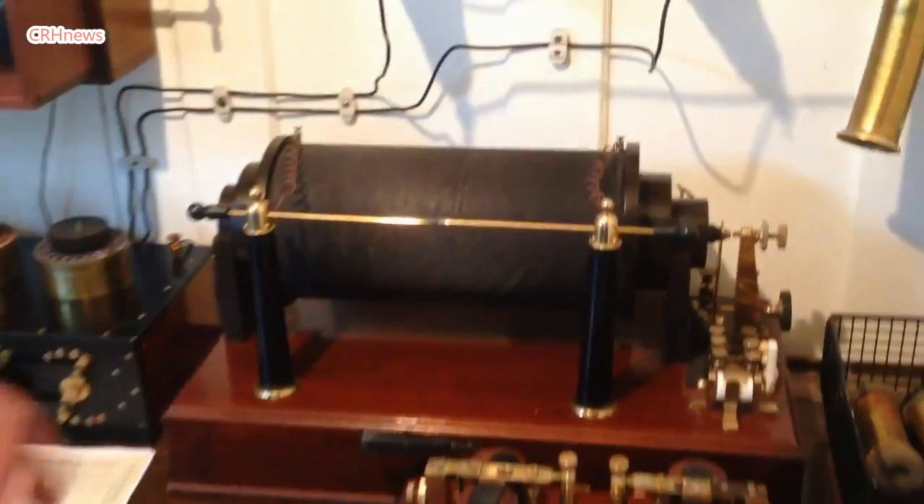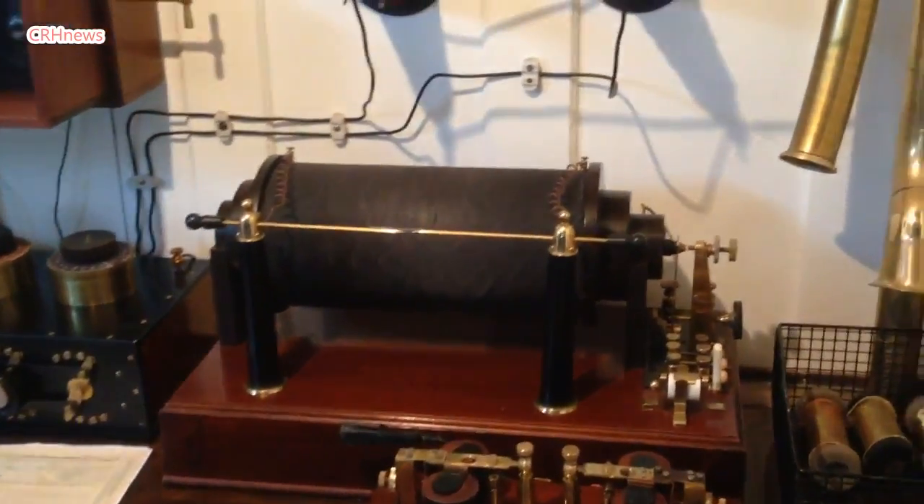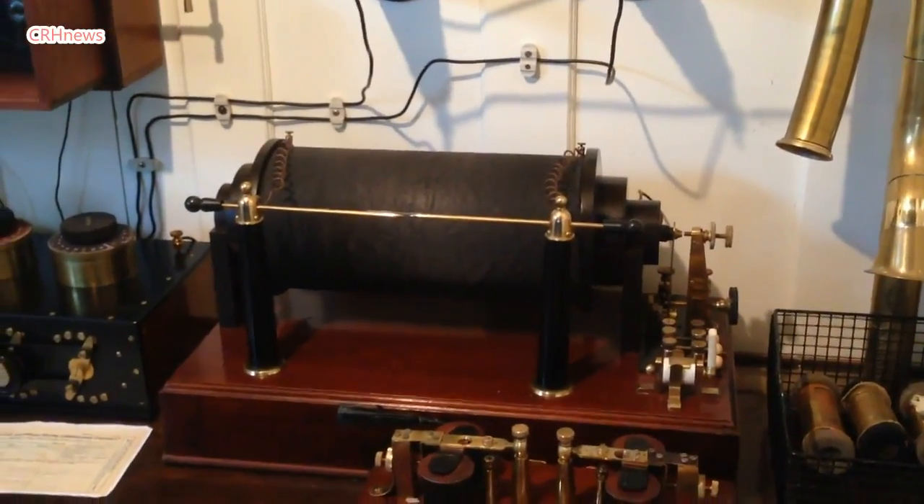The backup unit is the older induction coil — spark coil — which would operate on a much lower voltage.